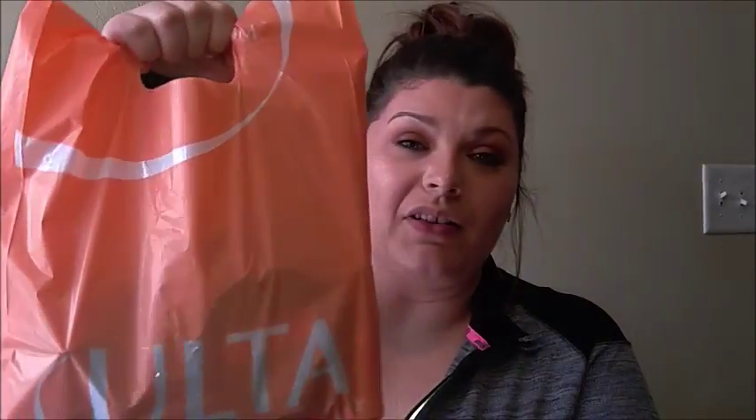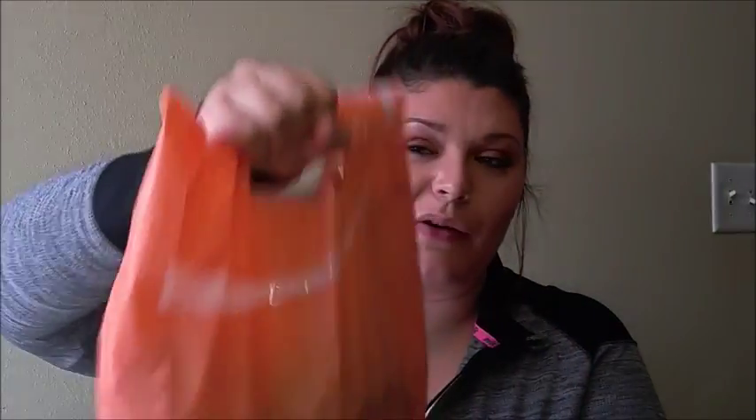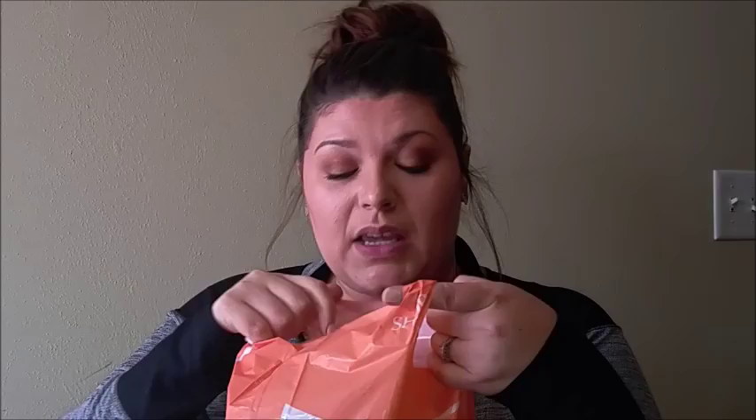Hey guys, I'm coming to you today with another drugstore haul. I've got everything piled in this tiny little Ulta bag, so it's pretty full. I've kind of been accumulating some things for a little bit now, so we're just going to dig right in, otherwise we'll be here all day.